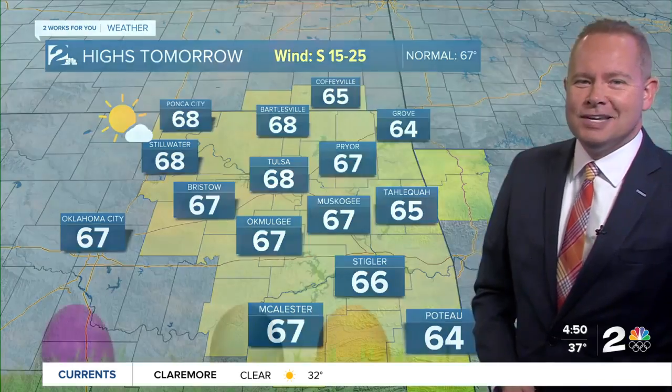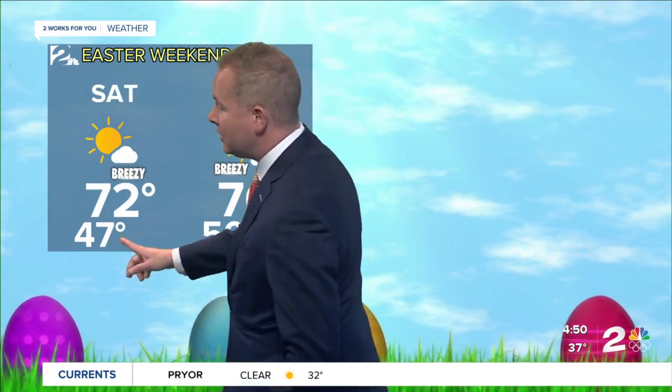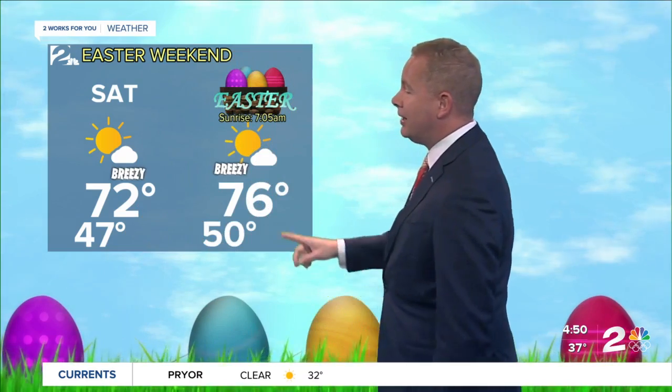Tomorrow afternoon, beautiful Good Friday forecast — high temperatures are going to be in the upper 60s with strong south winds. Your Easter weekend forecast for the Easter egg hunts: 40s in the morning, 70s in the afternoon Saturday, and mid-70s for Easter itself.